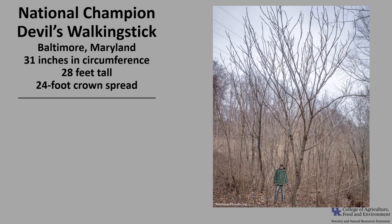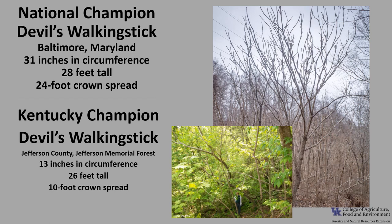The National Champion Devil's Walking Stick, as of 2021, is in Baltimore, Maryland. It's 31 inches in circumference, 28 feet tall, with a 24-foot crown spread. The Kentucky Champion Devil's Walking Stick is in Jefferson County at Jefferson Memorial Forest. It's 13 inches in circumference, 26 feet tall, with a 10-foot crown spread. If you'd like to know more about Champion Trees, check out American Forest Champion Trees or the Kentucky Division of Forestry Champion Trees.